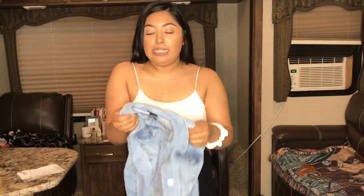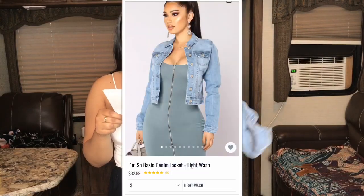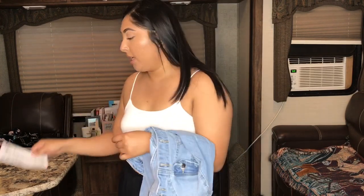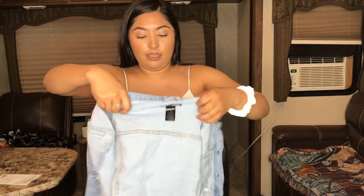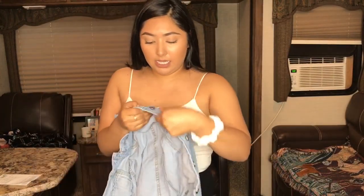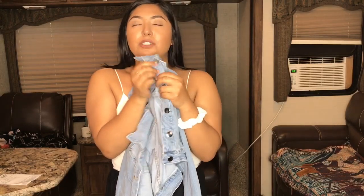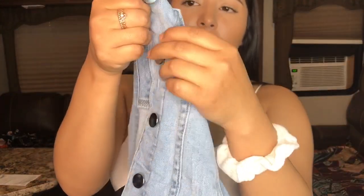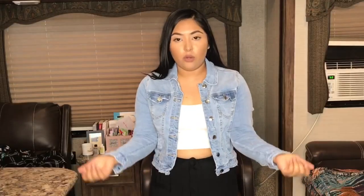Next I got a denim jacket because I feel like everyone needs one. This one is called the 'I'm So Basic' denim jacket in a light wash and I got a size medium. It's $23.10 and it has silver buttons which I think are really cute. I also like this light wash — it doesn't have any distressing.